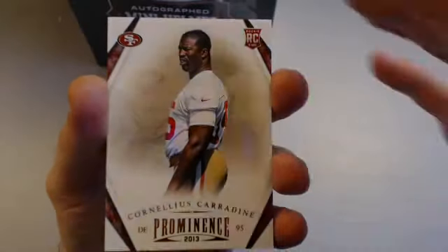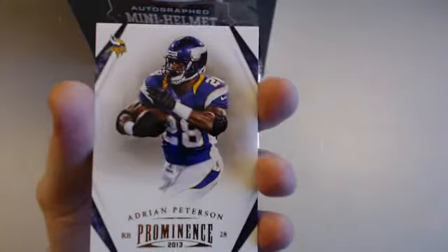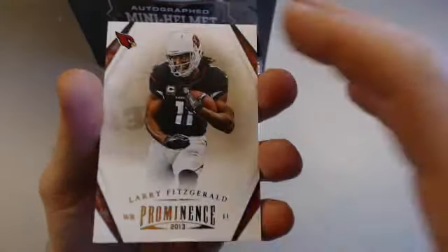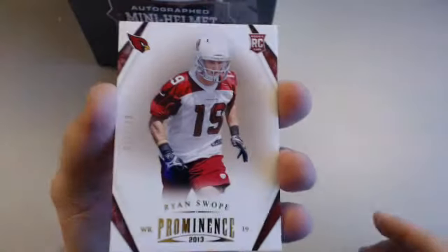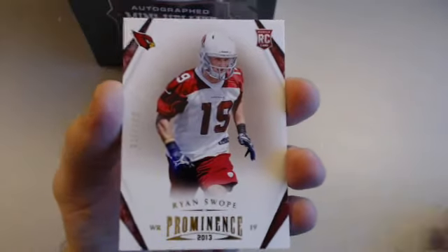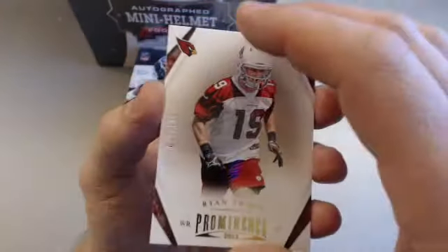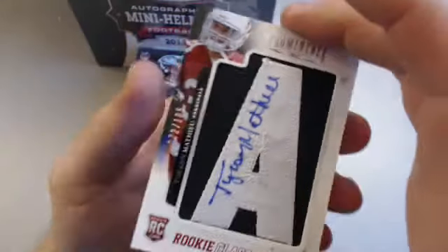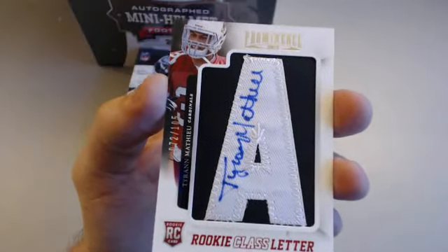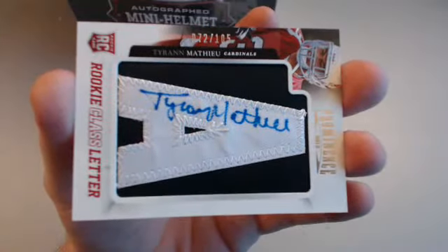We got a nice looking hit in the back. Cornelius Carradeen rookie for the Niners. AP, Fitzy with a little damage on the bottom — only card in the pack, must have happened during manufacturing. You can send damaged cards back to Panini; they will take care of you and give you something of equal or greater value. Ryan Spoke for the Cardinals parallel 18 of 199 — Robert B. And our hit is the Tyron Matthew for the Cardinals — Robert B again. Prominence has been your night: 70-70-70-20-105 Letterman with the whole signature up the letter — that's sick!